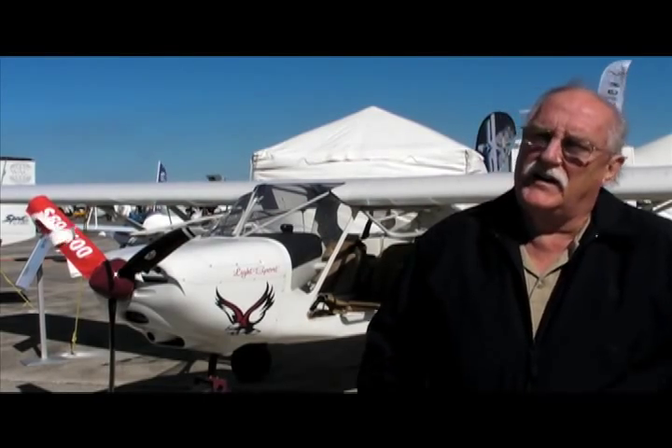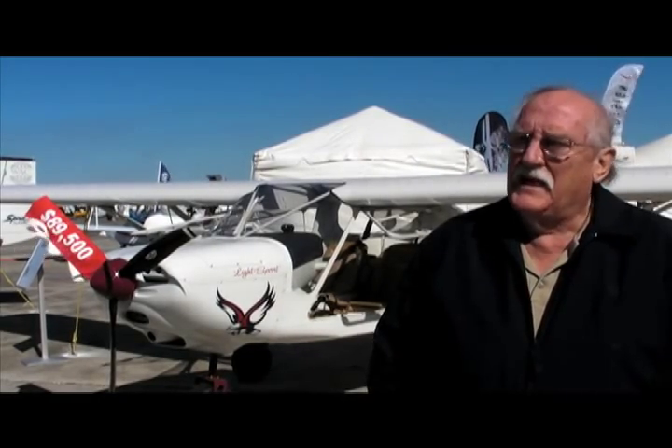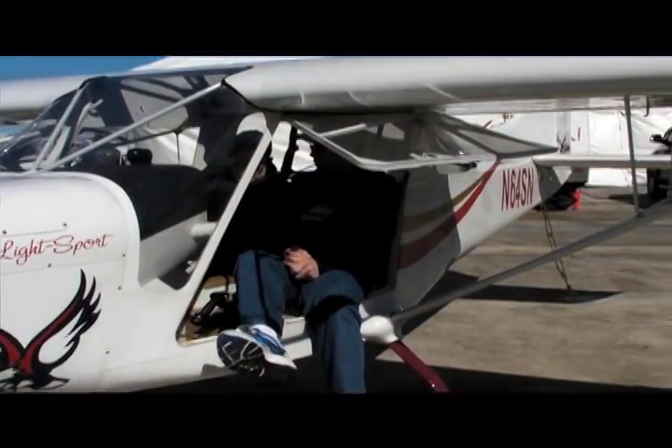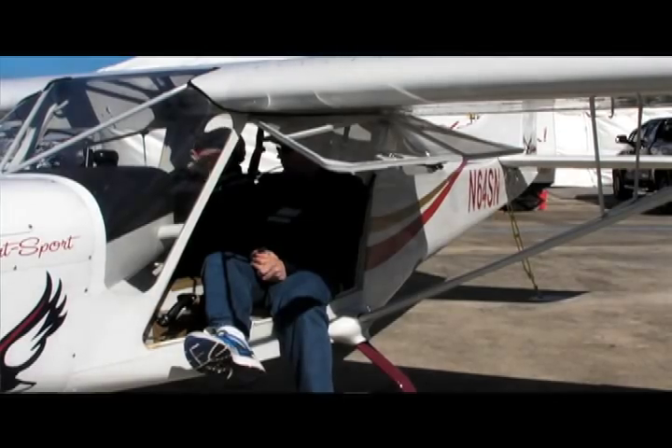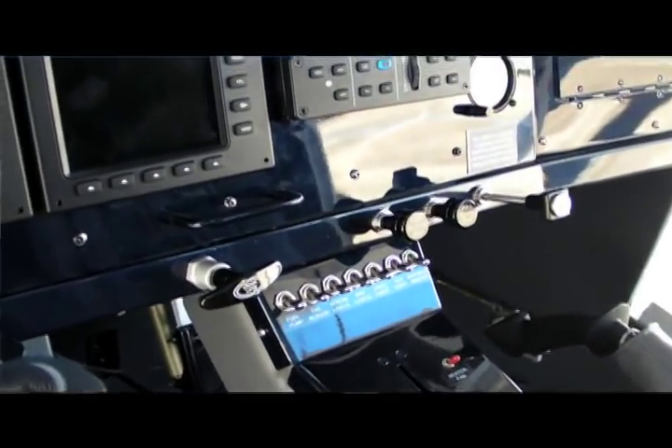This is our Vision Sport Edition airplane, and what that means is it's an entry-level airplane. It doesn't have a fancy interior, but it has a fancy instrument panel. The center console has a T-handle that operates your engine RPM — there's no push-pull throttle. We like the T-handle; it's very smooth and very easy to maneuver.